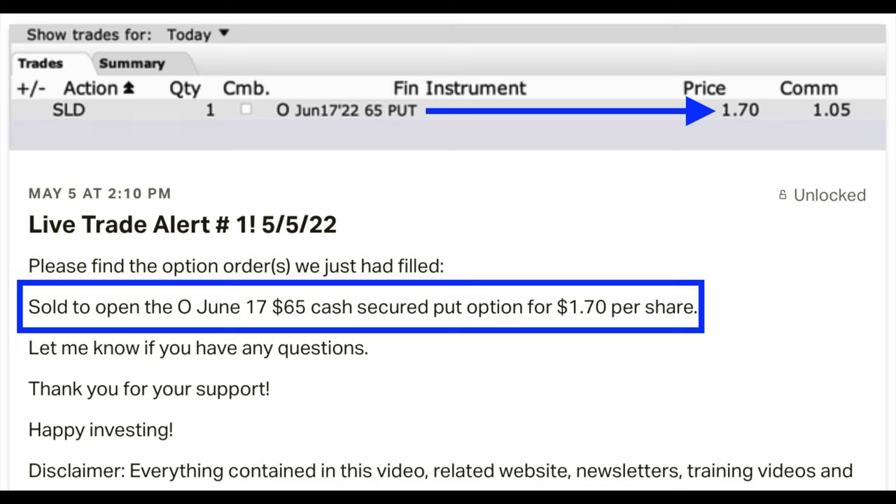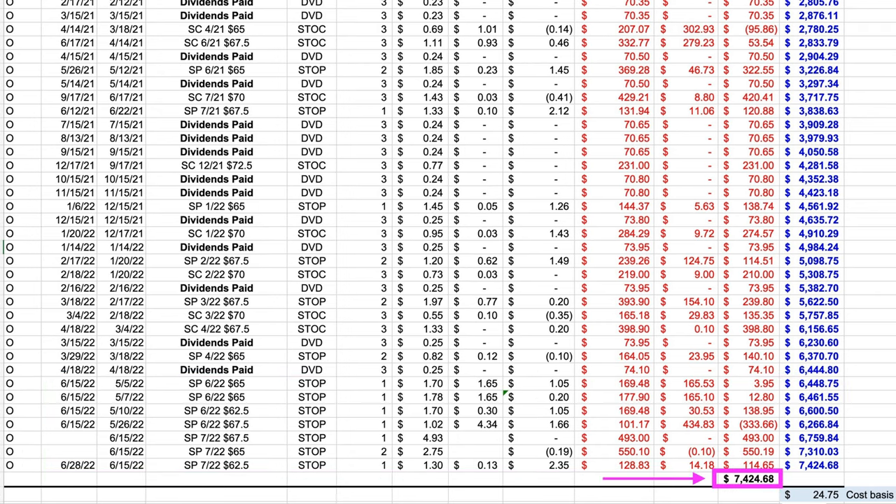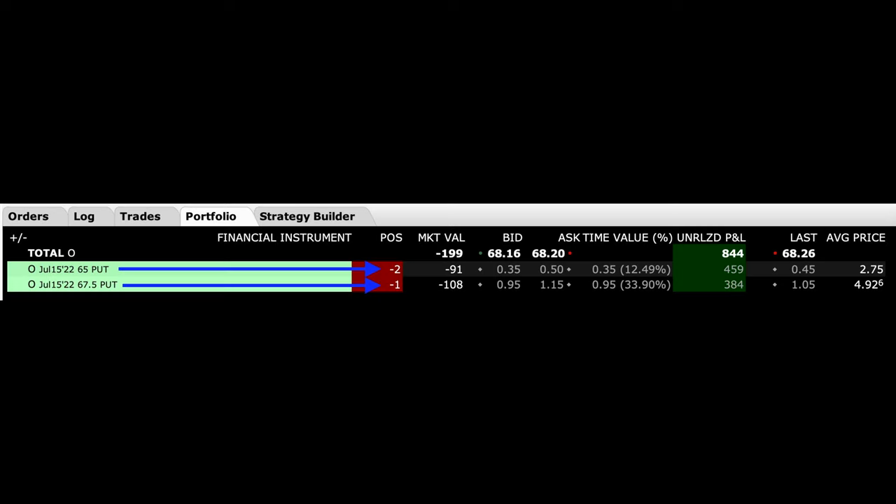On May 5th, we started all over again by selling the third Friday of June $65 cash secured put options — as you can see in the alert I sent out to my patrons. Since then, we've been able to sell multiple cash secured put options, collecting a total of $7,424.68 as shown in the purple box. Currently we are short three cash secured put options in Realty Income and plan to either roll them out, let them be assigned and turn them into a covered call position, or close them out for a profit.